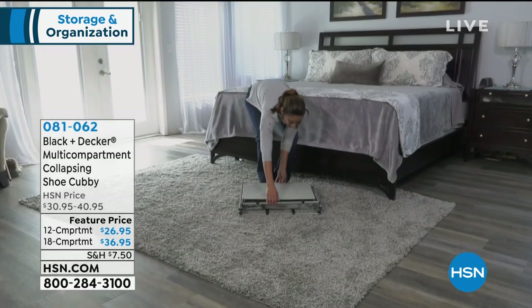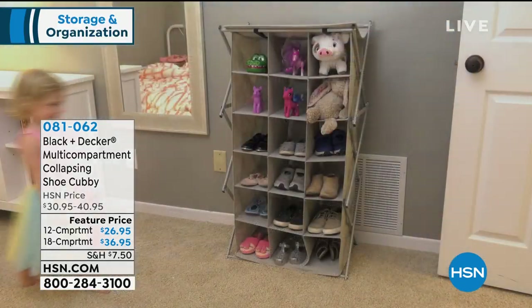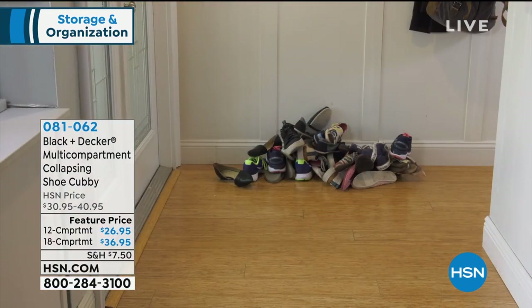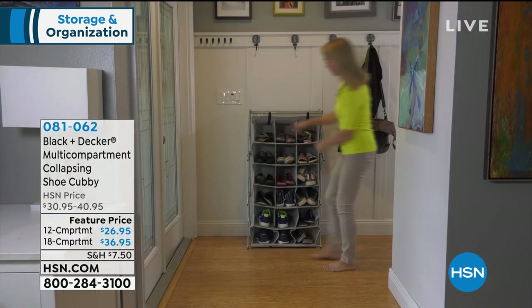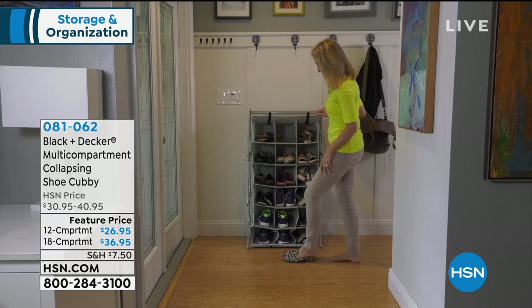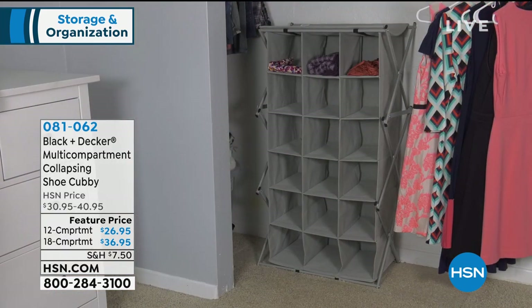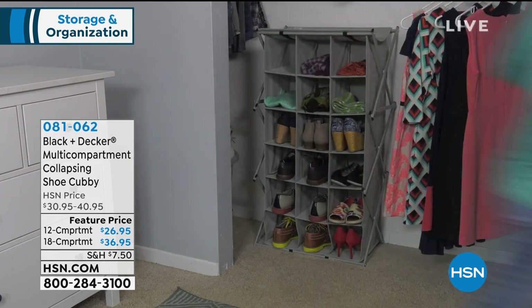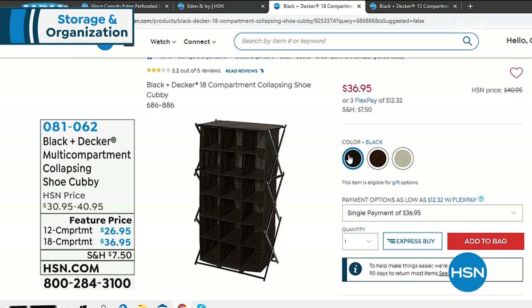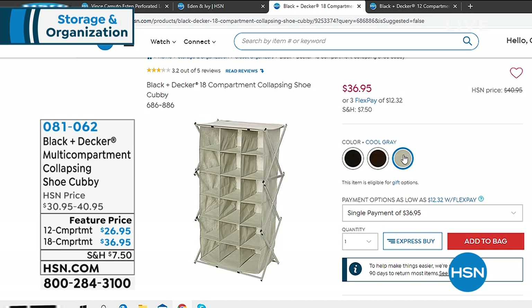Speaking of storage, Black & Decker has a multi-compartment collapsing shoe cubby in either a 12-compartment or 18-compartment choice that is collapsible. I really love this for teaching little ones to put things away — it's very soft, so you don't worry about hard wooden shelves falling on them. It's also great when you come in from outside to take shoes off so you don't have to re-vacuum the floor. Fantastic for a dorm as well. We have three colors: black, brown, and a light cool gray. These are on a feature sale price.